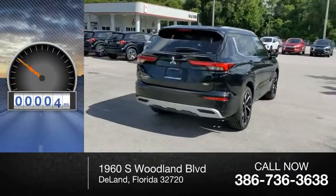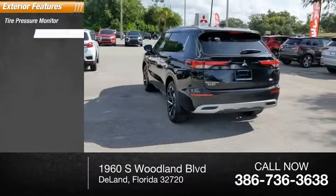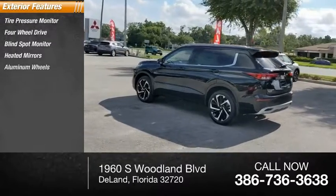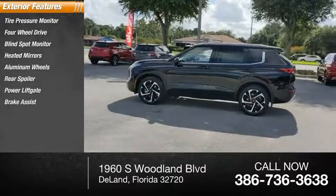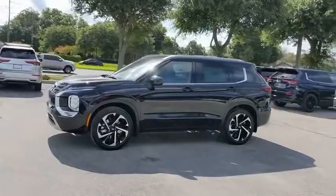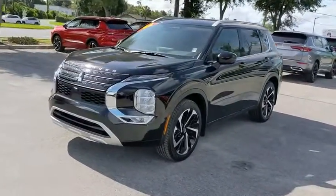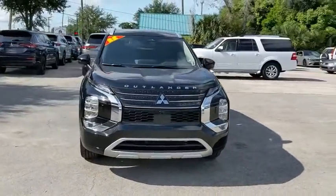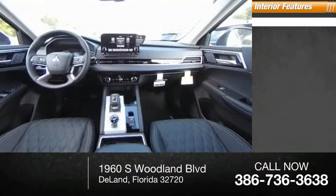This vehicle has less than 100 miles. Here are some of this vehicle's great options: tire pressure monitor, four-wheel drive, blind spot monitor, heated mirrors, aluminum wheels, rear spoiler, power liftgate, brake assist, traction control, and stability control.